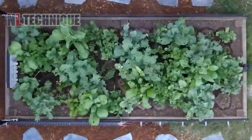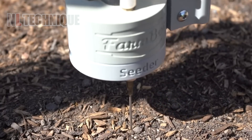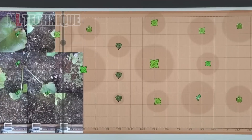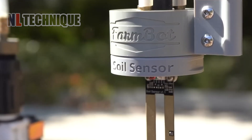The FarmBot automates planting, watering, weeding, and soil monitoring in plant beds. It optimizes layouts without coding, and advanced versions include tools for various tasks. NASA is even considering it for space farming.